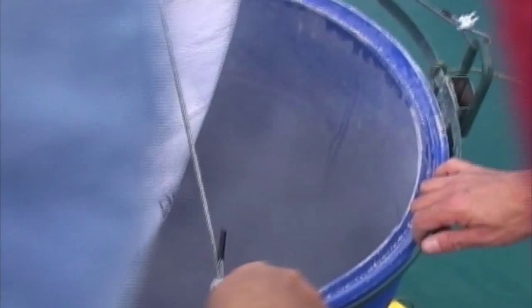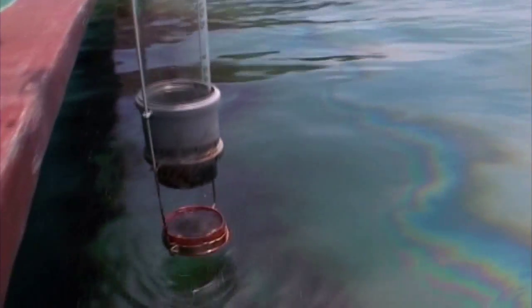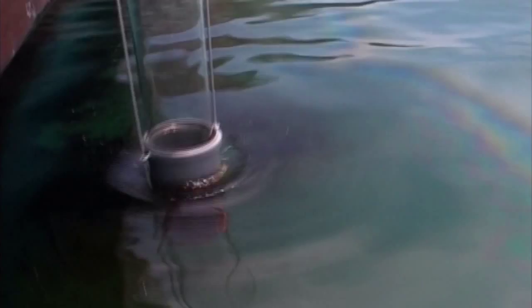SOT11 consists of granules from non-toxic, totally natural minerals, which are chemically inert. Before the product is applied, the thickness of the oil film is measured with a device which is also a proprietary development by Oil Treatment International. This ensures that the appropriate amount of SOT11 is applied onto a given polluted surface.